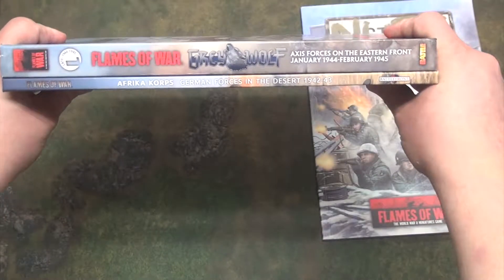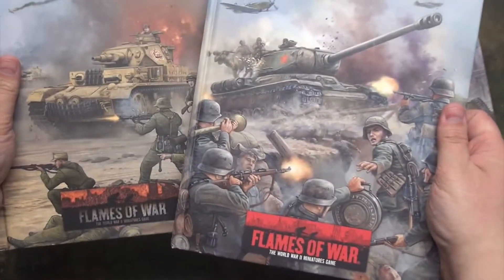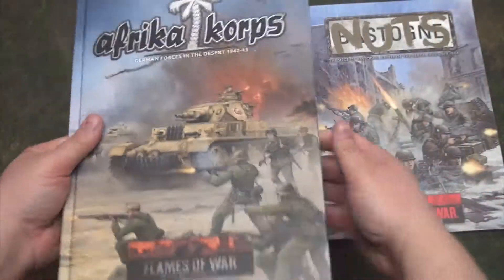But the nice thing is they haven't changed the size of the two books from the previous version to the current version, so they'll feel right at home and sit together well on the bookshelf.